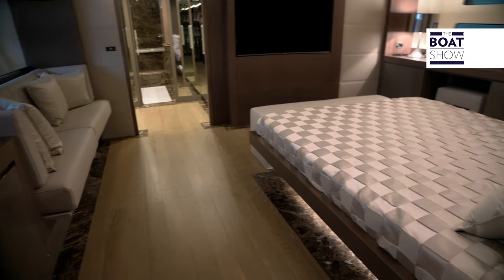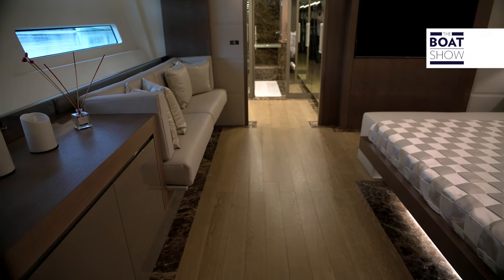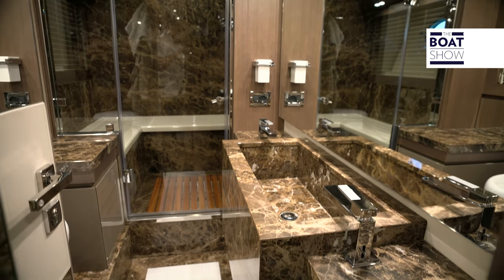The marble is applied to a special structure that makes the rigid marble compatible with the dynamic elasticity of the yacht.